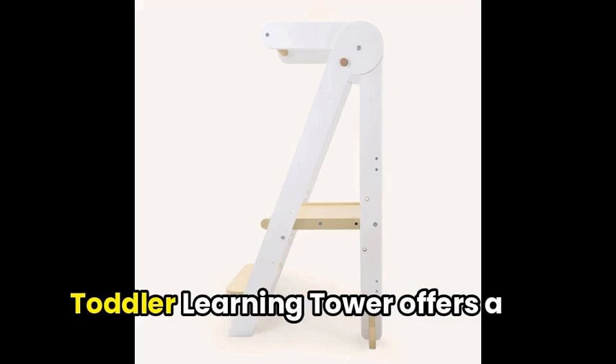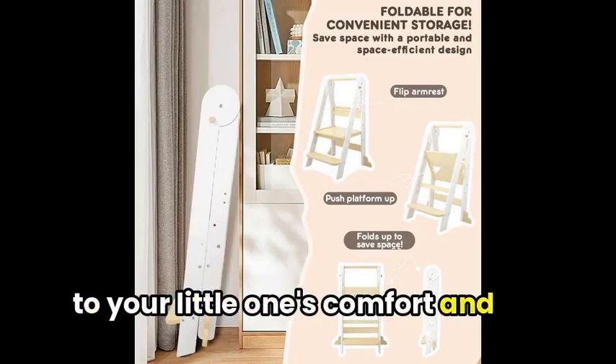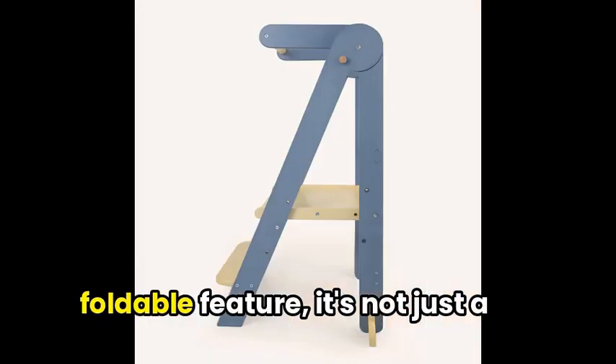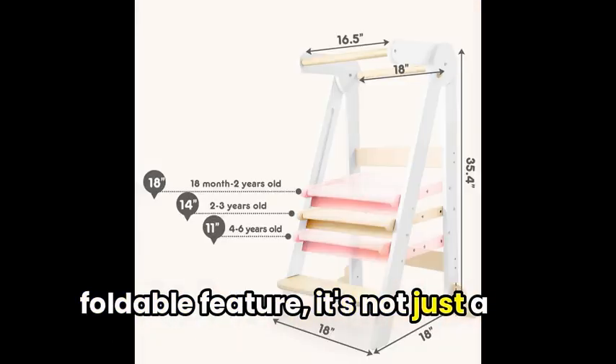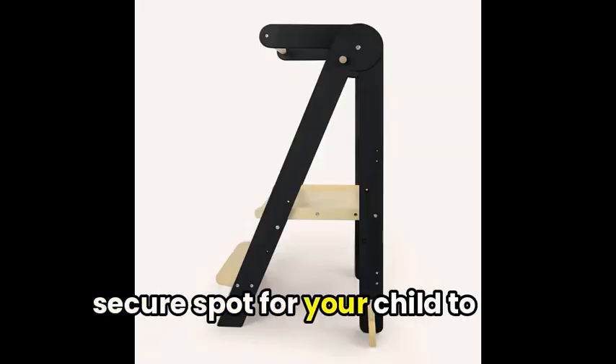First up, the Harka Foldable Toddler Learning Tower offers a versatile design that caters to your little one's comfort and growth. With natural wood construction and an elegant foldable feature, it's not just a stylish addition to the kitchen, but also a safe and secure spot for your child to explore.